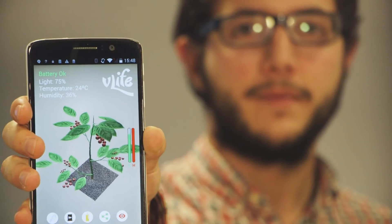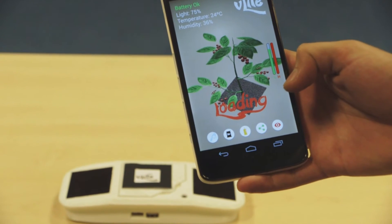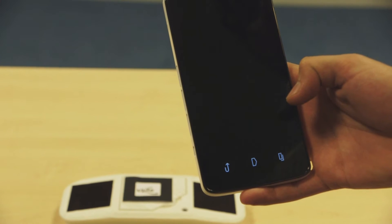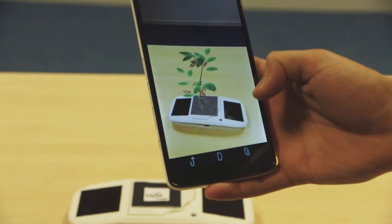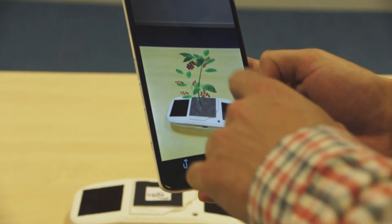VLife uses 3D technology from MediaTek and also the Linkit One at the core of the device, where it stores all the data, gets data from the sensors, and sends data via MediaTek's Bluetooth Low Energy chip to the mobile phone.